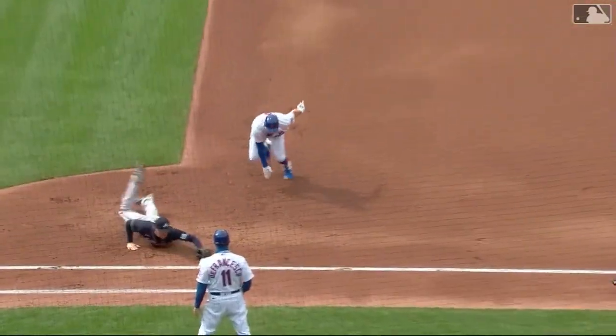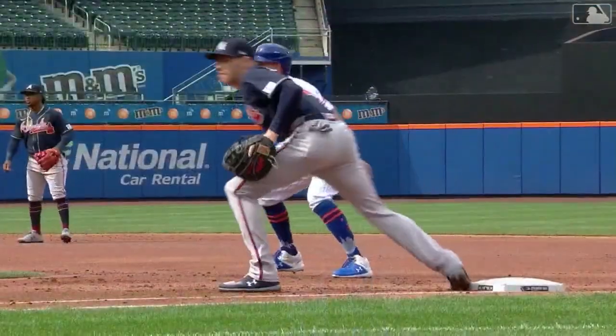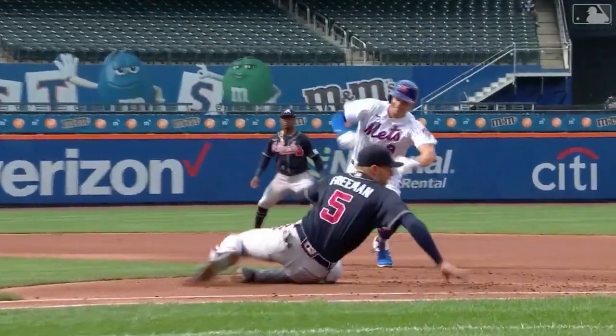Coming off the bag, ready to feel this position — line drive right at him, and like you say, nothing Nimmo can do. Easy double play.